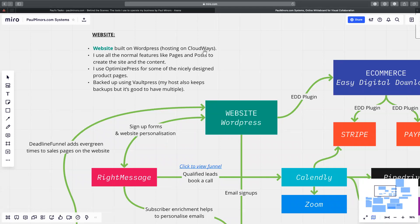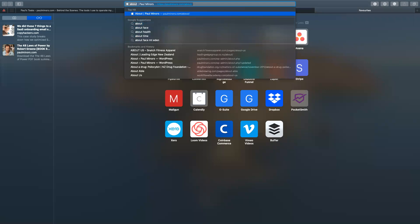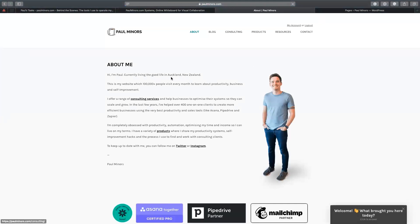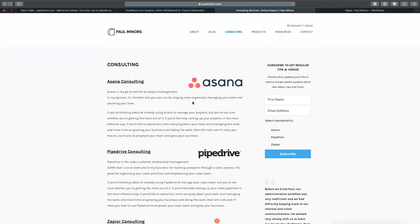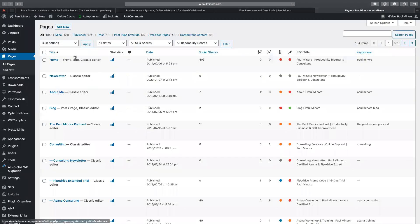With my website I use all the normal features. For things like the front-end pages — my about page, my consulting page, my resource page — all of these are created using the pages feature in WordPress. If you're a WordPress user you're probably familiar with this. I can basically create a page for each section of my website: my homepage, about page, blog, consulting — a lot of the pages are built just using this feature.